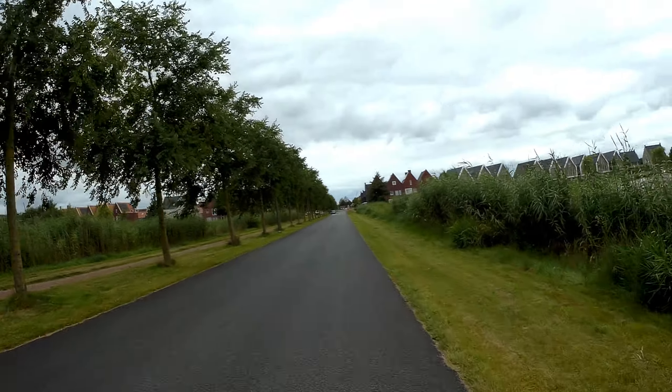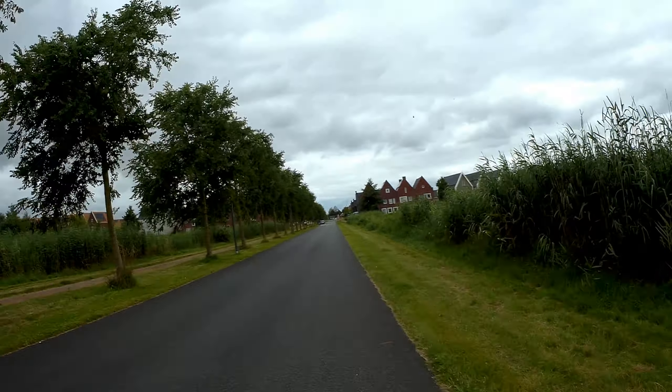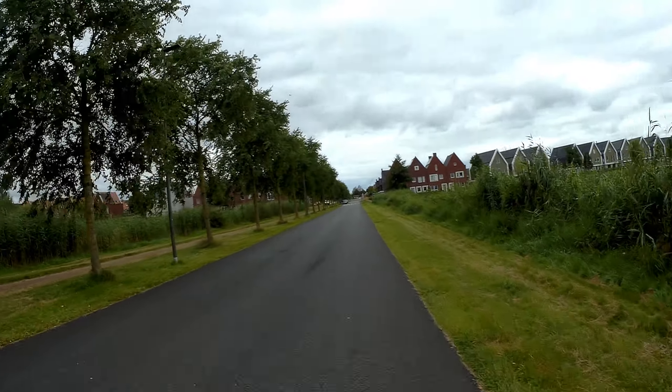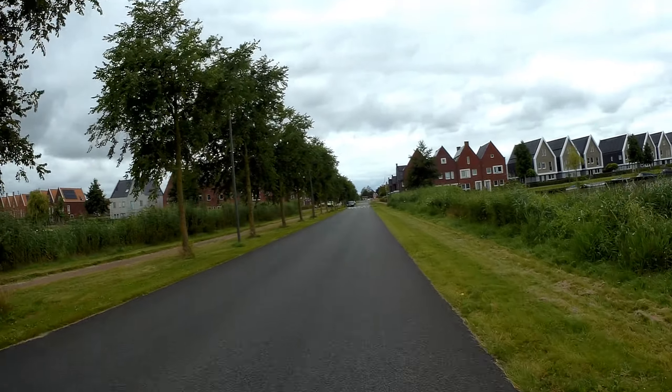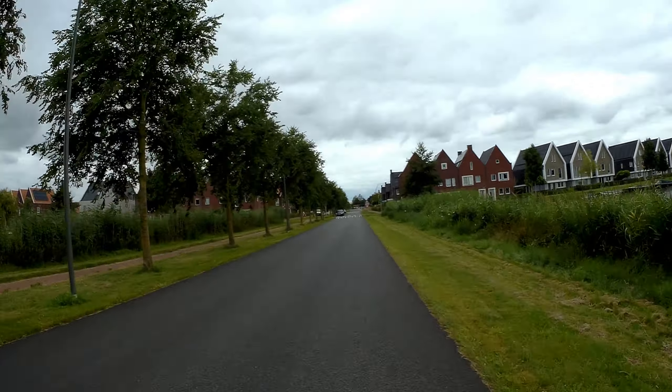Very quiet to live here. Like I said, a bit expensive, but you'll get some nice features like a big pile of water in front of your home.